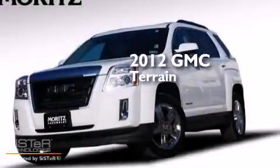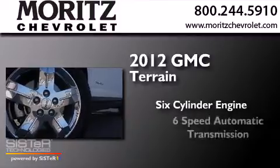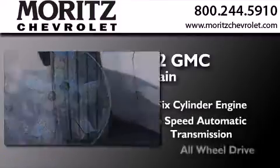This is a 2012 GMC Terrain. It has a six-cylinder engine, a six-speed automatic transmission, and all-wheel drive.